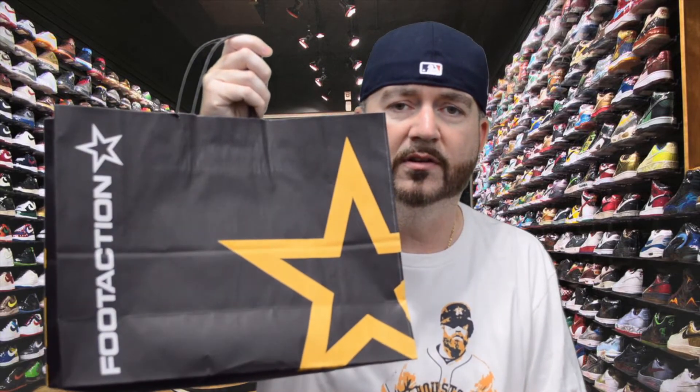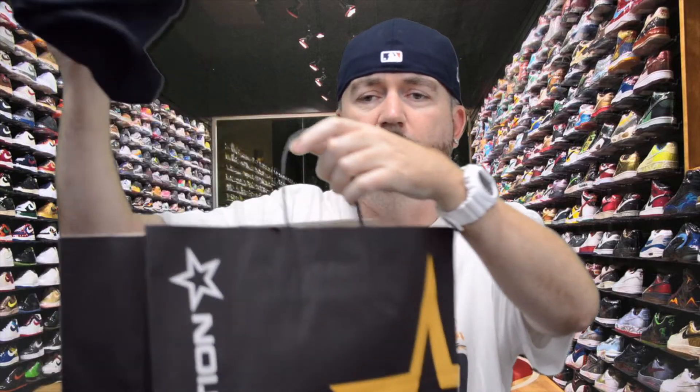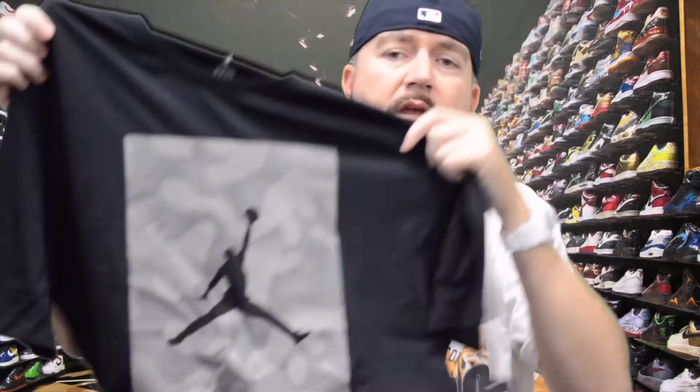My second pickup was from Foot Action slash Flight 23, which is in Cumberland Mall in Atlanta, Georgia. It actually goes along with the shoes — they did not have this item at the mall where I bought the shoes, so I picked it up at a separate mall. It matches the shoes very nicely.